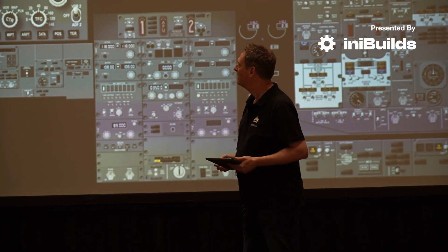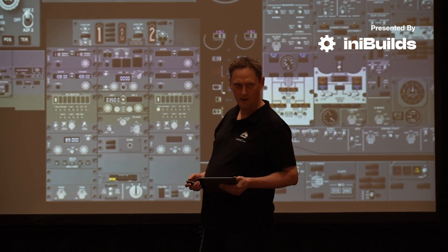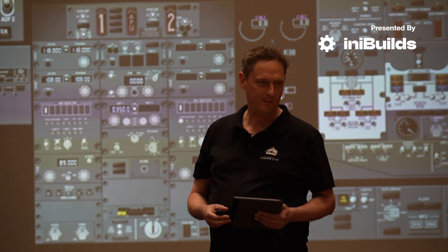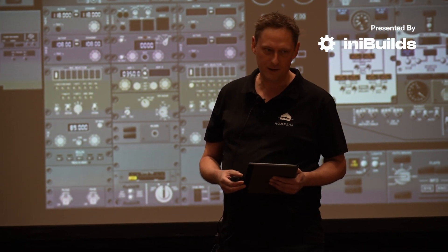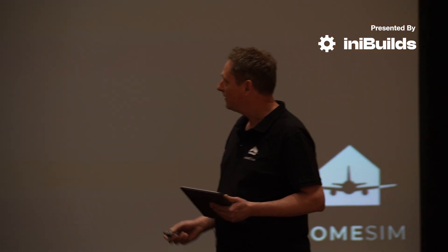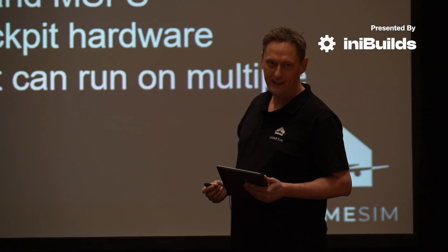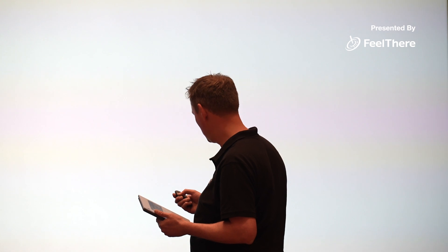So what is HomeSim? HomeSim is the well-known ProSim software for your home simulator. We have been around for about 12 years and we have 3,000 home users using our software. It's a complete avionics piece of software for multiple different aircraft types — it's for the 737 and 737 MAX and for the A320 CEO and NEO.